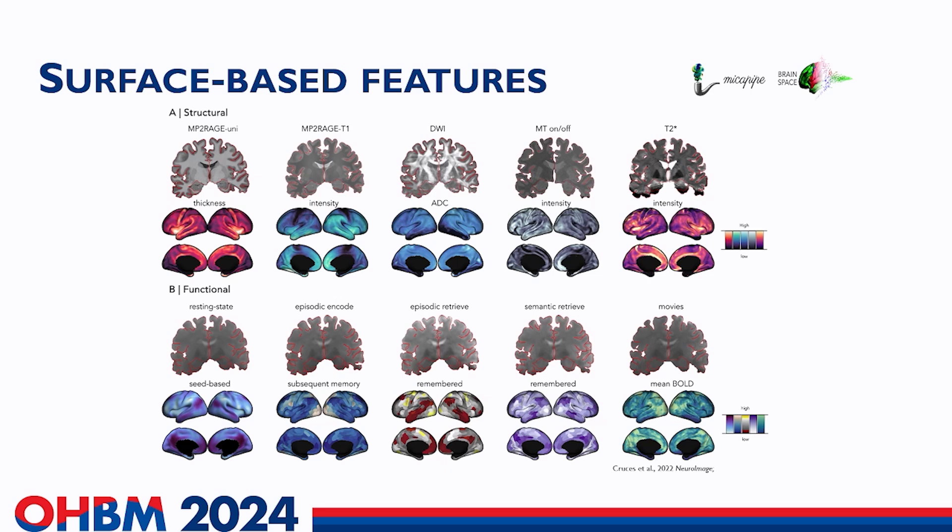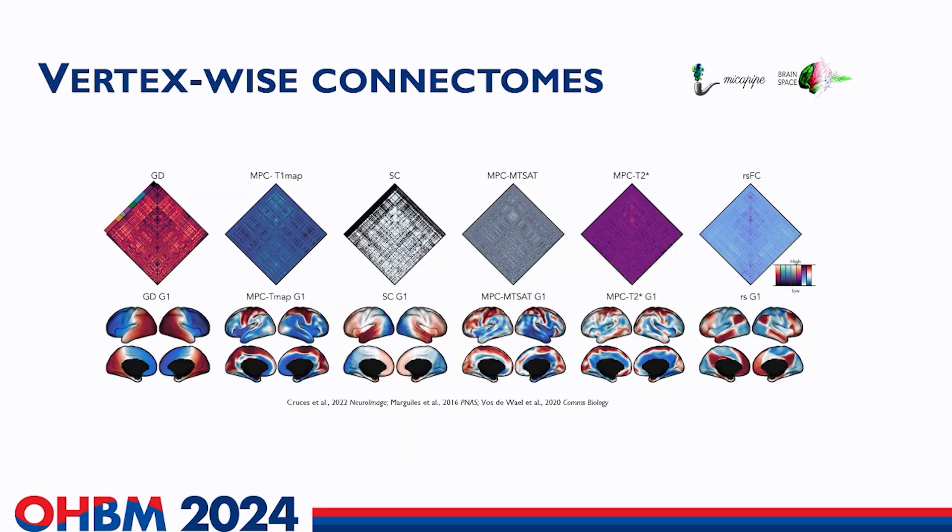Together with the raw data, we also released the processing derivatives. These provide surface-based imaging features — for instance, from the MP2RAGE uniform image we can derive cortical thickness and different contrast maps from the quantitative MRI sequences. We also provide interregional connectomes, and from these connectomes we generated gradients, which are a compact way of describing the spatial patterning of cortical organization. Different connectomes generate different patterns of gradients.